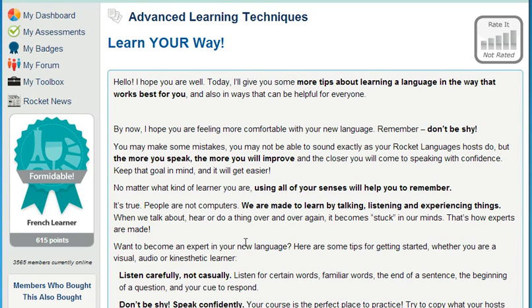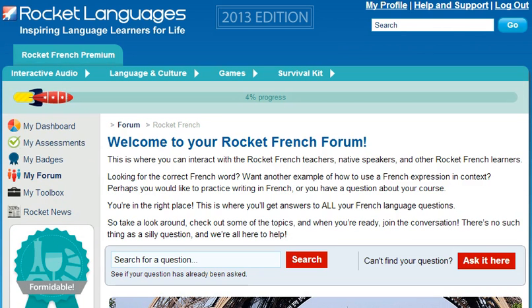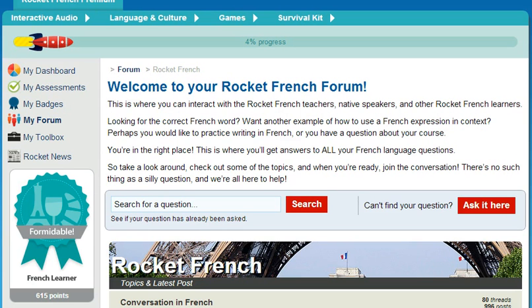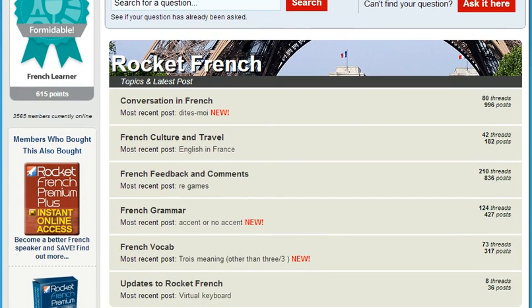So what happens if you get stuck? In many ways, learning a new language is like learning anything new in life. You shouldn't be afraid to ask for help when you need it, and you should take the opportunity to share your experiences and enthusiasm with fellow learners. When you learn with Rocket Languages, you get unlimited 24-7 online access to MyForum, the online community space. Our team of teachers and tutors, native speakers, and fellow language learning enthusiasts will answer all your language learning questions. We'll be with you every step of the way.